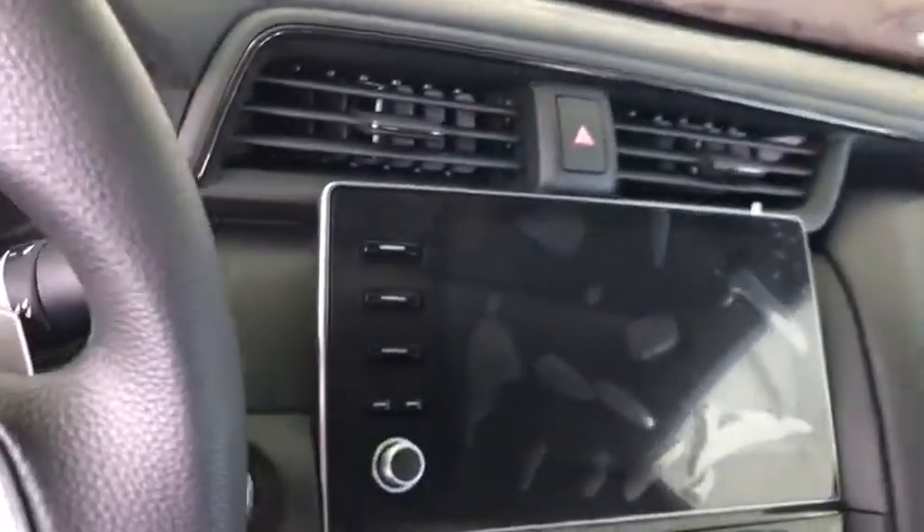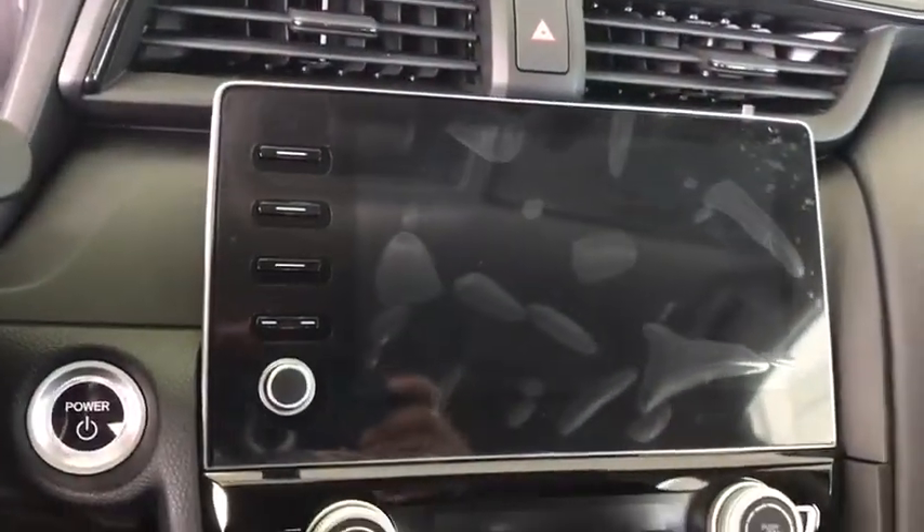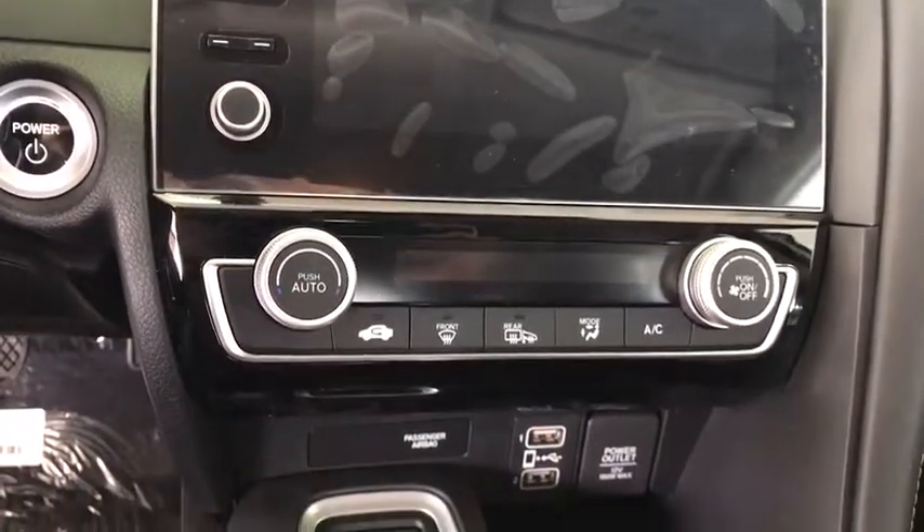Floor mats, keyless start, aluminum wheels, AM FM stereo radio, rear defrost, FWD.